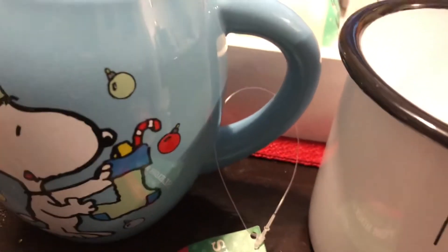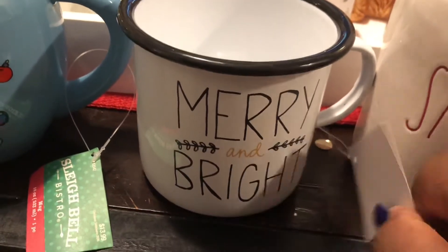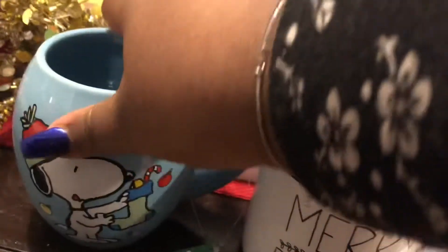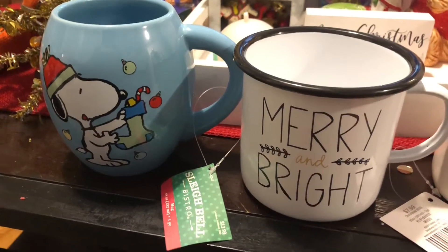I also got this 'Merry and Bright' mug, and I always say this one is for Yusuke too. I got this one from Hobby Lobby as well. It was $7.99 but I got it for half off — I think it was like $3.20 or something like that. It's a nice size. They're all porcelain, though I think this one might be a bit more plasticky. It's so big, great for hot cocoa. I'm going to put these on my counter slash coffee bar area in the kitchen.